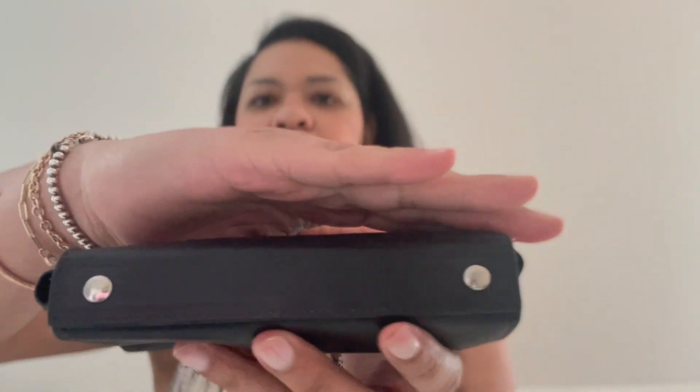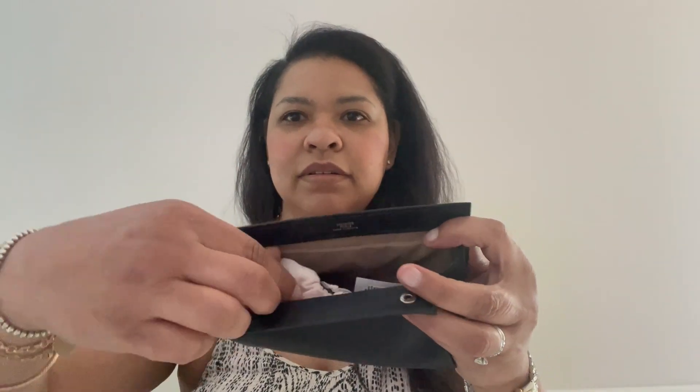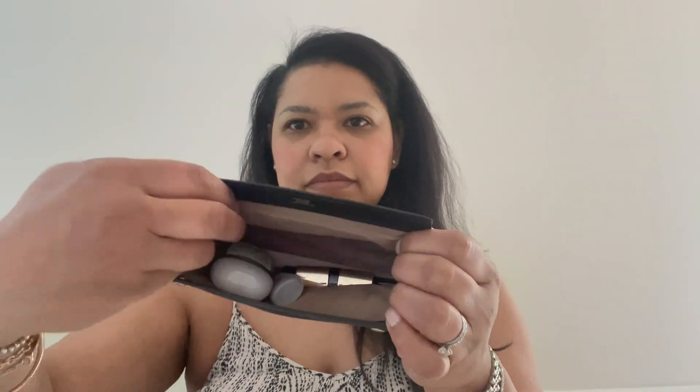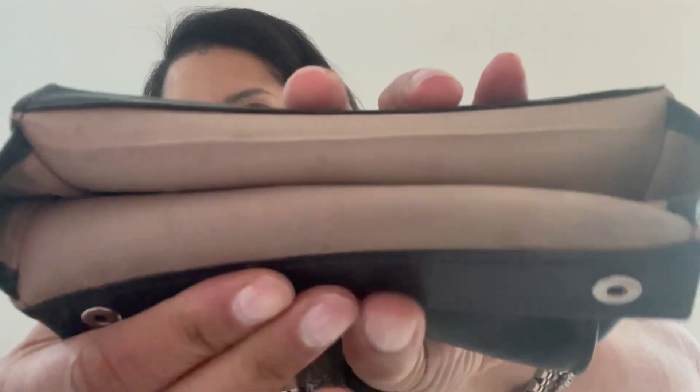Here are the closures — this is how you open and close it. These are snaps, so you just open it like that. As soon as you open it, you'll see the Hermès stamping there. And this is everything inside. Now she's empty. The lining is this wipeable lining — it's fabric.